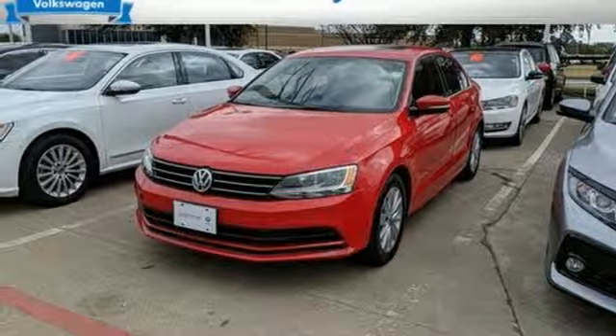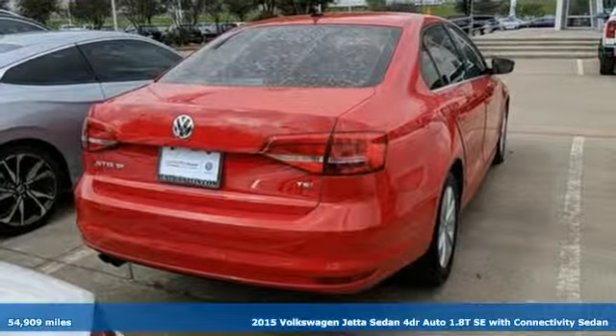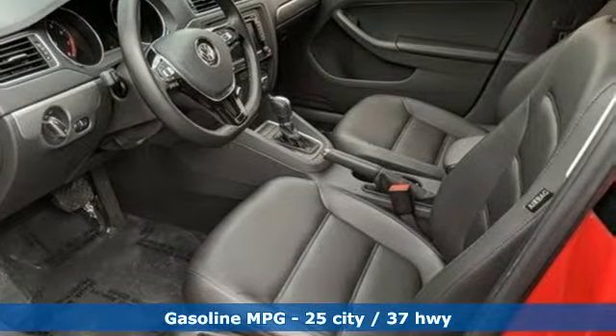It's a 2015 Volkswagen Jetta sedan. Get into the sedan that doesn't just say you've arrived — you've arrived ahead of schedule. And with features like these, every drive is a pleasure.